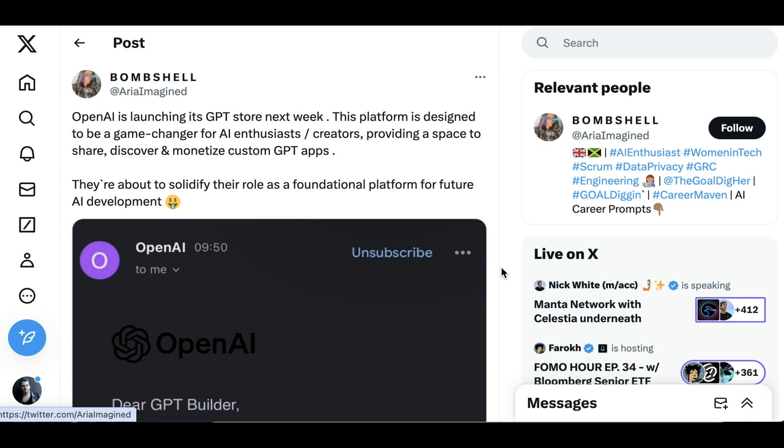GPTs are what OpenAI calls their customized versions of ChatGPT, which they released a builder for back at Dev Day. They are custom instructions that you can program for any sort of purpose you want. They can be really simple — just the instantiation of a particular use case, such as telling ChatGPT that it's an excellent copywriter and you want it to always write marketing copy in bullet form.